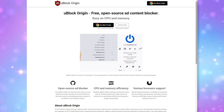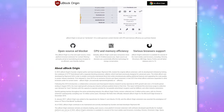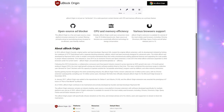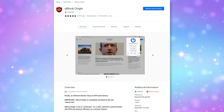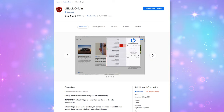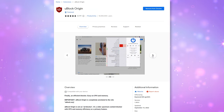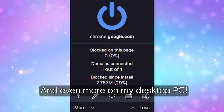First, let's talk about uBlock Origin, which blocks ads and trackers. The interface shows you how many trackers are blocked on the page you're currently on, how many domains are connected to that page, and how many ads or trackers have been blocked since it was installed. I've used it as one of my favorite extensions, and so far it has blocked over 350,000 trackers since I installed it a few years ago. It's a great extension and it's free.